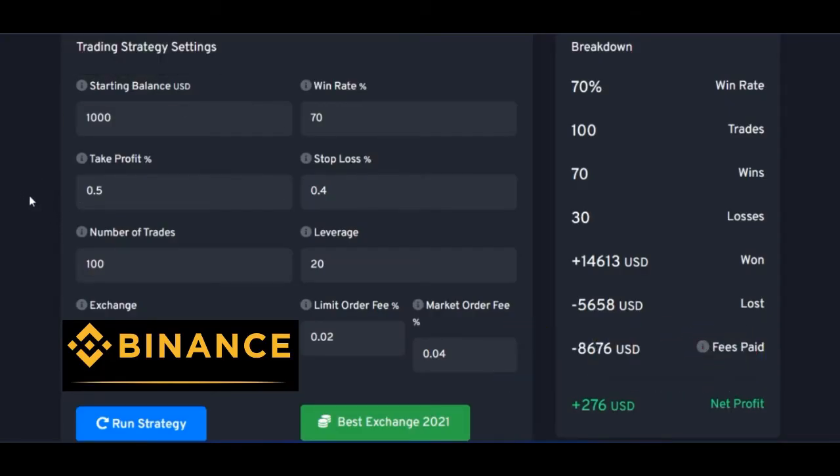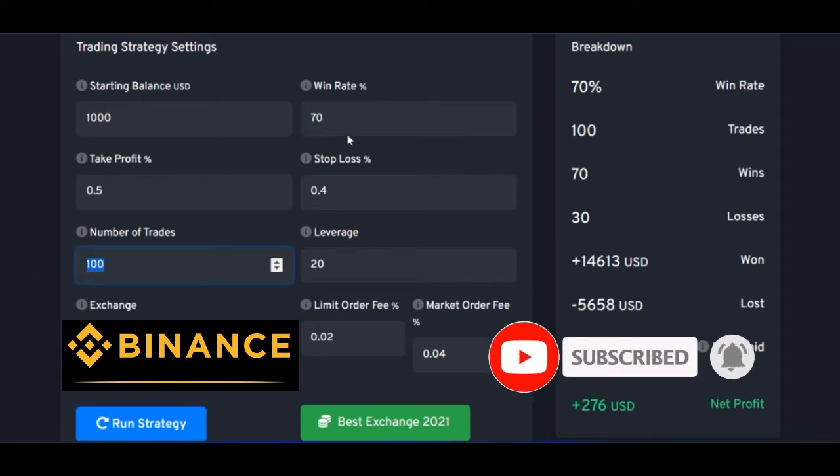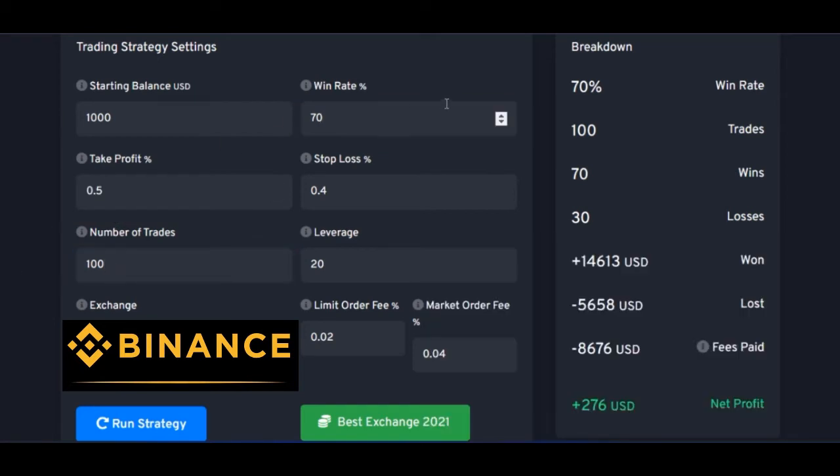To actually demonstrate this, I'm going to use my calculator here. I'm starting with just a $1,000 trading account. The strategies I've been implementing give me between 70 to 80 percent win rate, so I'm going to use 70 percent win rate. That means if we carry out 100 trades, 70 of those trades will be successful and 30 will be losses. The take profit ratio I'm going to use is 0.5, the stop loss will be 0.2, and the leverage I'll use is 20x.